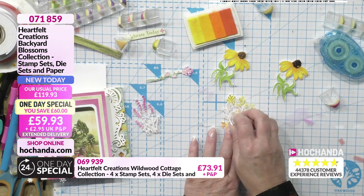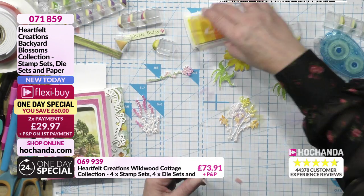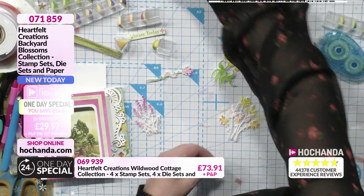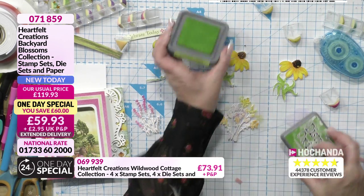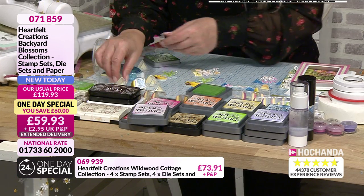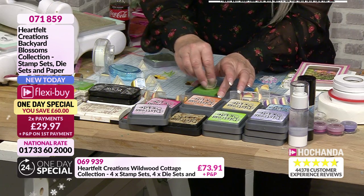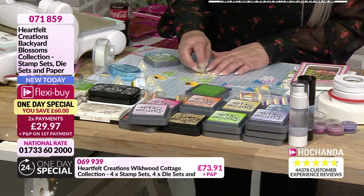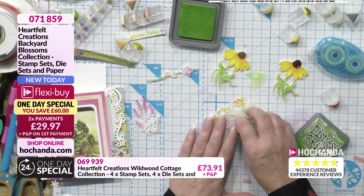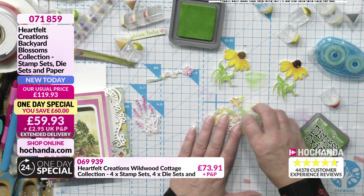I like orange and pink together, to be honest. It's a colour I didn't ever think would work because they're clashing, but they sort of look good. They work well together. And then I'm going to add some green — a nice bright mowed lawn colour. Again, these are really nice and easy to colour. Heartfelt do their stamps with just the right amount of detailing.